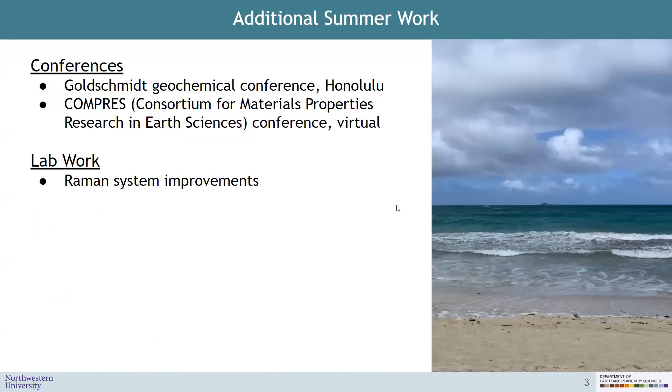I wanted to mention a few other things I did this summer. I got to go to my very first in-person conference in all of graduate school — I was in Honolulu at Goldschmidt, and I gave a contributed talk there and at COMPRESS, which is the Consortium for Materials Properties Research in Earth Sciences. Unfortunately, that one was virtual. And at the tail end of the summer, I also started making some improvements to the Raman system with Steve, and this will hopefully allow us to work with different types of samples more easily.